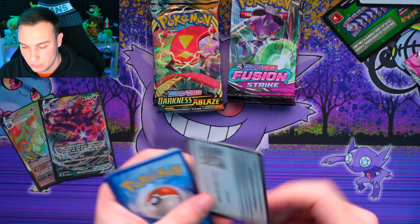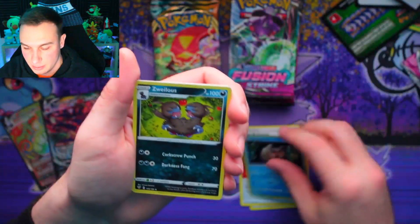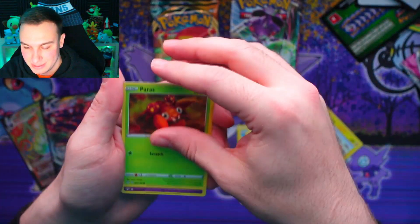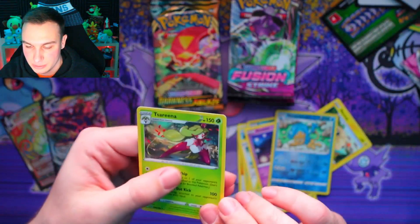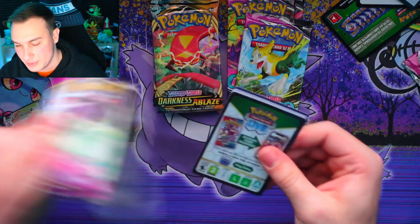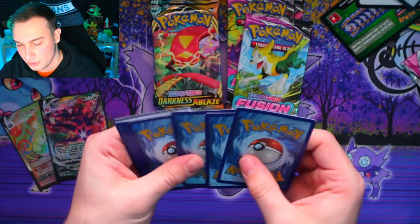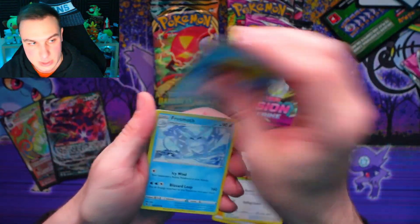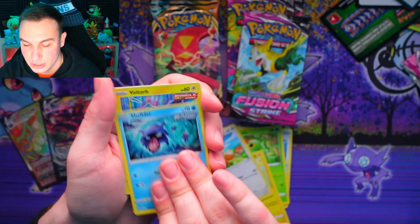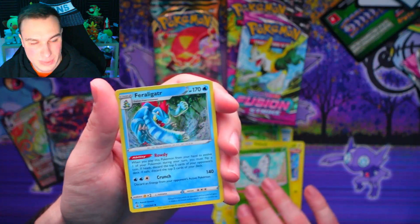Another black code card — let's do the four card trick. This Darkness Ablaze pack gives us a Rhyperior V full art — it looks incredible, the rainbow and shine on it is a beautiful looking card, a new one for the collection. We've got a big pile of Pokemon cards from today's video. We're speeding through these now. A black code card on Fusion Strike — I used to run a really cool Fusion Strike deck with Mew. Back to back pulls.